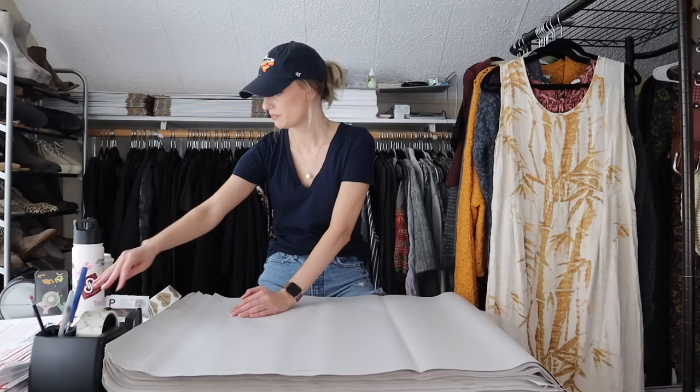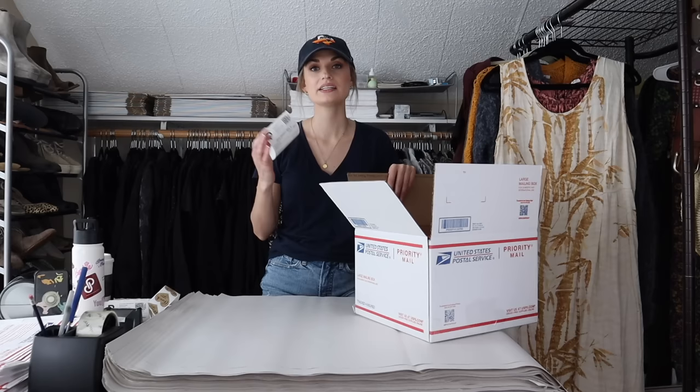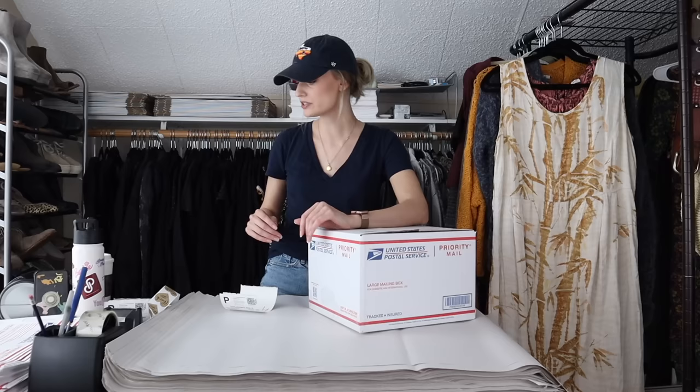Next we have a Dooney & Bourke bag — really pretty pink. This is called the Dillon bag. It's genuine leather, authentic, really pretty. I listed this at $65. It also had a little bit of normal wear at the corners. Someone offered me $55 within a day or two of being listed. I accepted that. My earnings were $44, and my profit on this bag came out to $20.20.